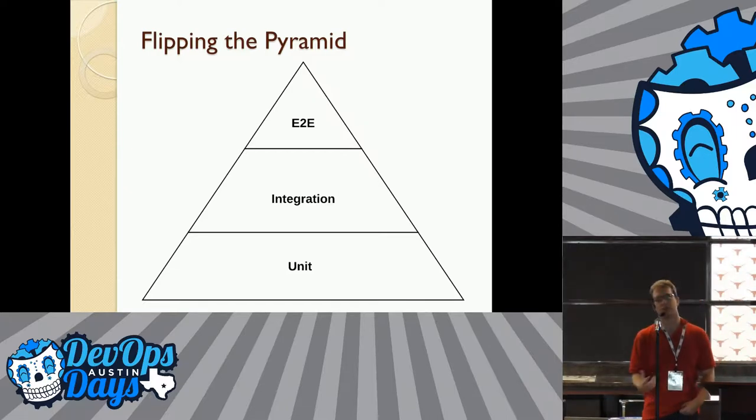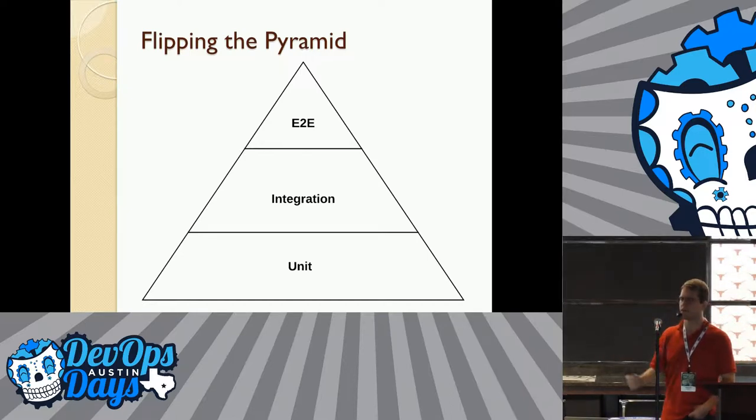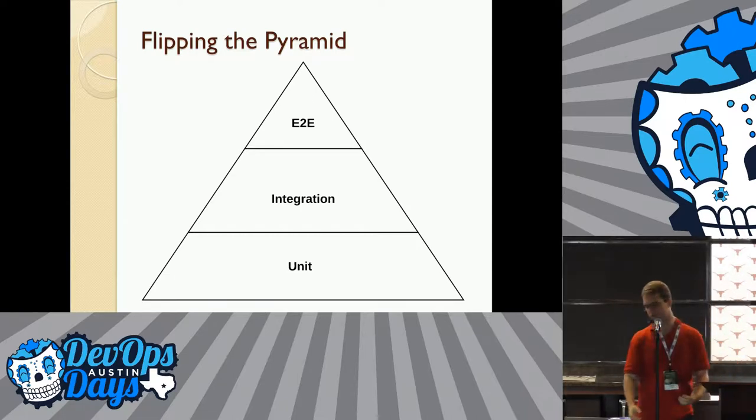The tests at the top of the pyramid are more brittle and harder to maintain. This matches a lot of people's practical experience — if you try to do a UI end-to-end test, that kind of thing will break as soon as one of your buttons shifts over a little bit. And so that's led to trying to minimize the amount of those types of tests.